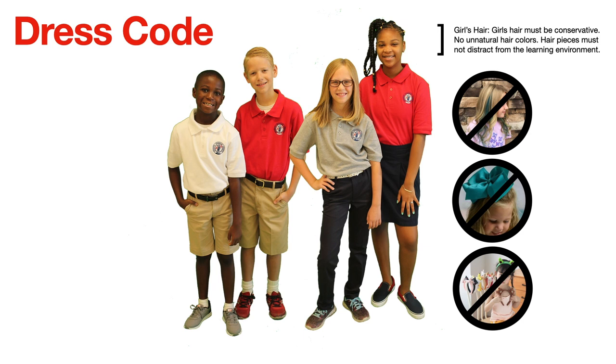For girls' hair, it must be conservative with no unnatural colors. Hair pieces must not distract from the learning environment. Sometimes students are sent to school with really cute but very large hair pieces that distract the students behind them. Please make sure hair pieces are an appropriate size and won't bob around and distract other students. Also, headbands with ears or characters on them can become a severe distraction in the classroom, so please leave those at home.